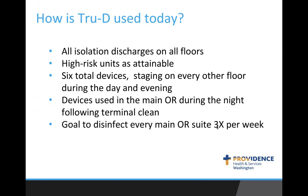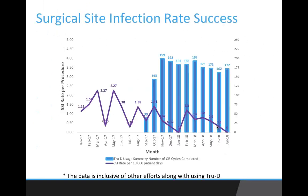This is Becca. Right now we're doing all isolation discharges on all floors. Our next priority is as many high-risk units as possible. We have six devices and are staging one device on every other floor during the day and evening. At night, our goal is to disinfect each OR room at least three times a week. Regarding results: pre-pilot to date, we have a 77% reduction in SSI rates, inclusive of all other efforts we've taken, and we're still seeing a decline. Our C. diff rates pre-pilot to post-pilot showed a 36% decline.